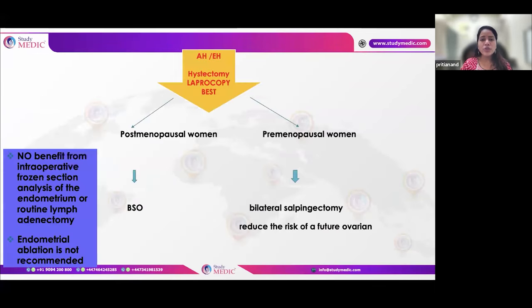When surgery is performed: in postmenopausal women, both tubes and ovaries are removed. In premenopausal women, both tubes are removed but ovaries can be preserved.